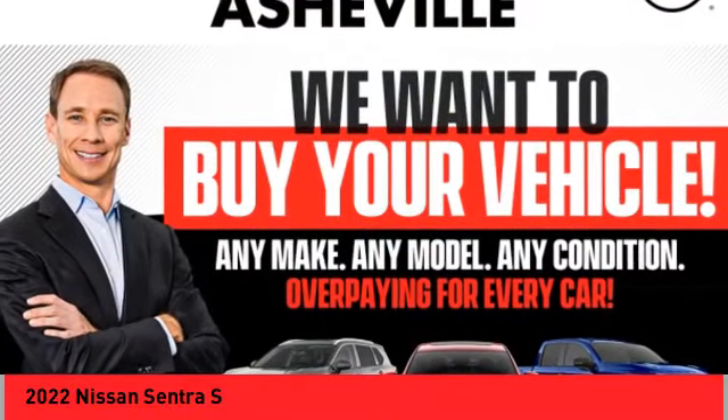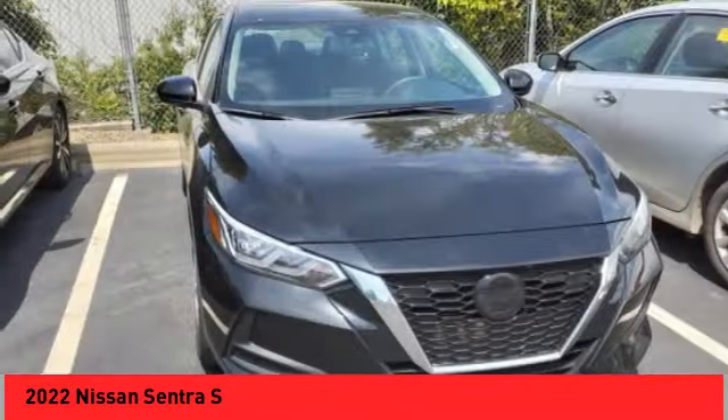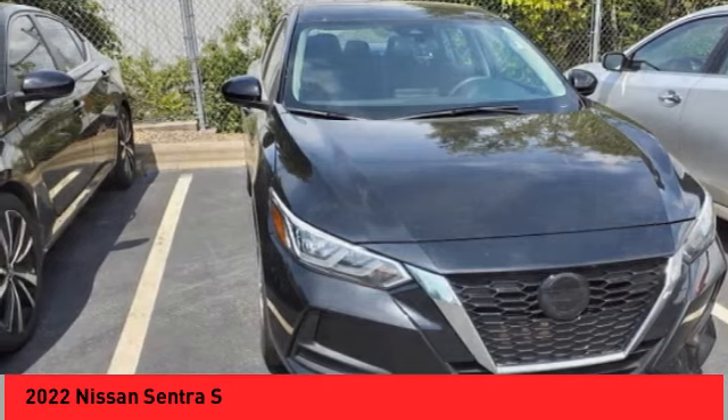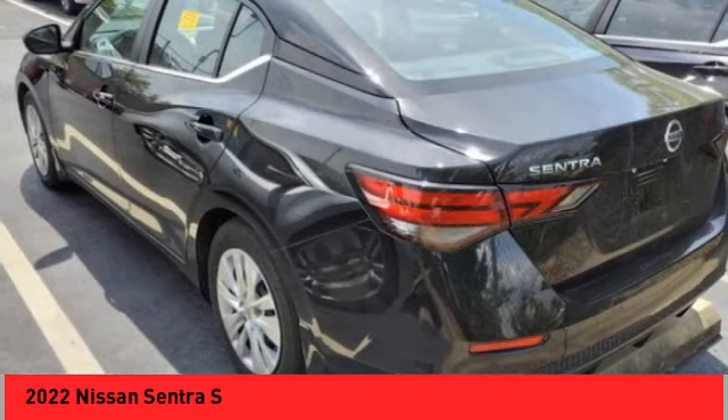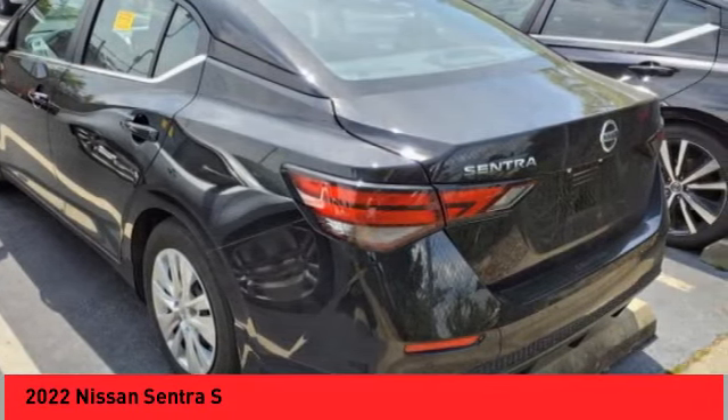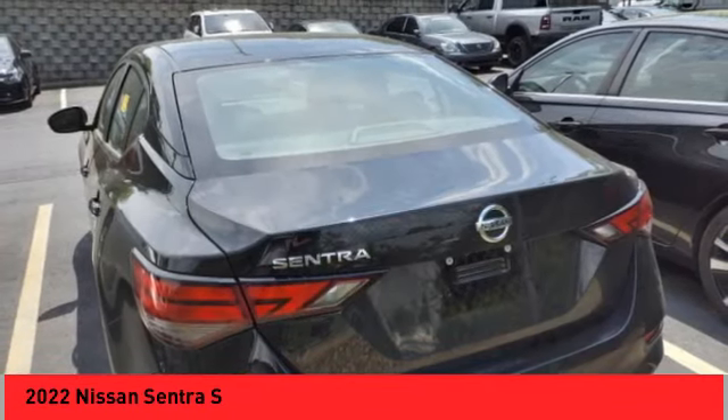We are pleased to show you the 2022 Sentra with its spacious and versatile interior and stellar fuel efficiency. The Nissan Sentra is the obvious choice for anyone who wants to enjoy a stylish and comfortable ride.